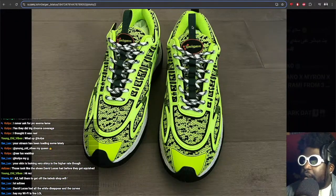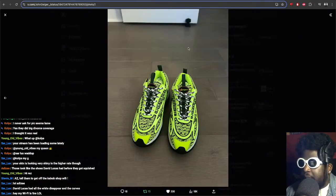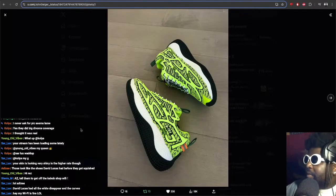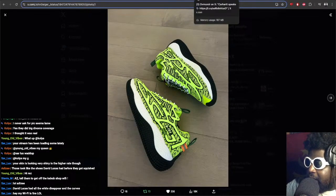Big up John Geiger — new ones, the lime green joints dropping this Friday. Don't delay, try and get a pair for yourself. They're probably going to be one of my favorites, especially considering neon green is one of my favorite colors. Definitely check them out and try and grab a pair, because they're gonna go quick.